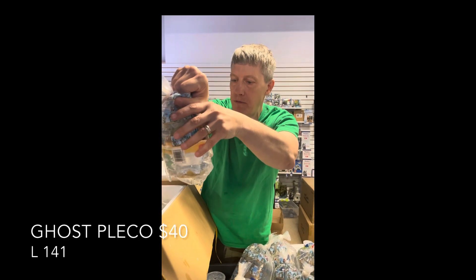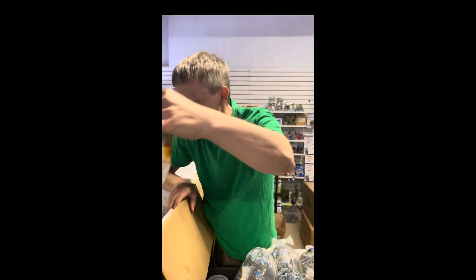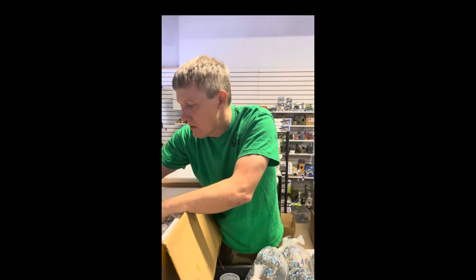Ghost pleco — this is an L141. Kind of a cool dude. An unusual type of pleco. I think I've had those here one other time. Super neat.